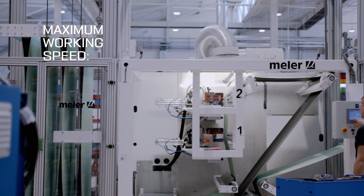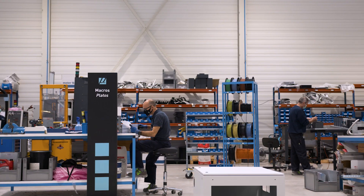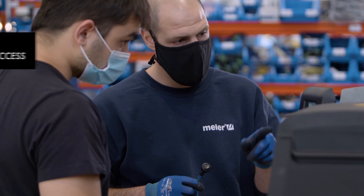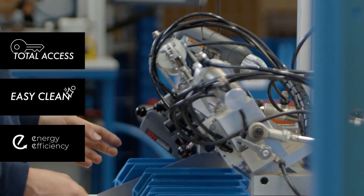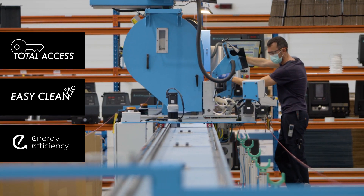At Melair we create while never losing sight of what the customer wants. That's why all our systems offer total accessibility, easy clean technology and the maximum energy efficiency available on the market.